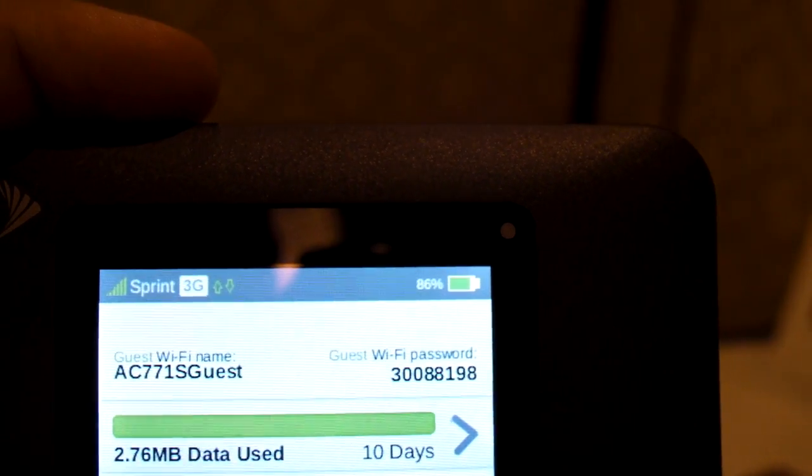You're going to get up to 10 hours. We're not getting LTE here in Vegas, but the design is fairly sleek, especially compared to the MiFi 500, which we'll show you in a second.